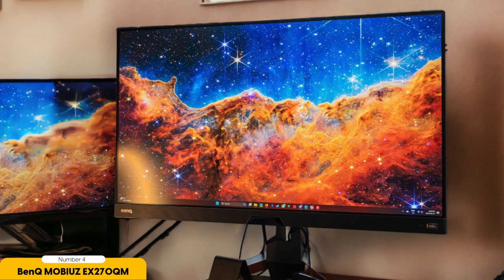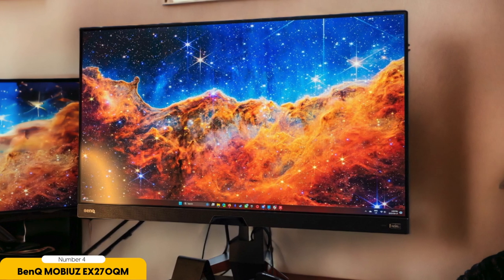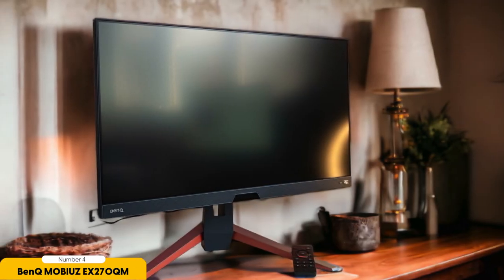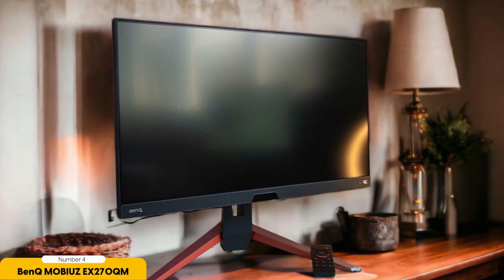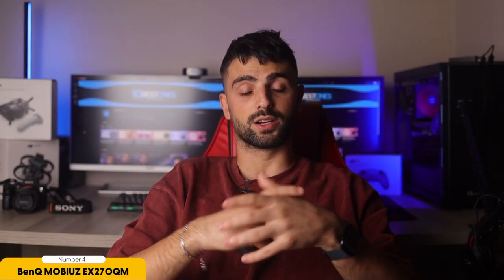Number 4: BenQ Mobiuz EX270QM. Let's explore the BenQ Mobiuz EX270QM, a 1440p gaming monitor that's creating ripples in the gaming sphere. That 27-inch 1440p panel is a visual feast. The resolution is a real game-changer, offering crisp visuals and vibrant colors that breathe life into your gaming world. Complement that with the impressive 240Hz refresh rate, and you've got yourself a monitor that's buttery smooth for every genre of game.